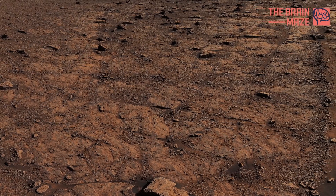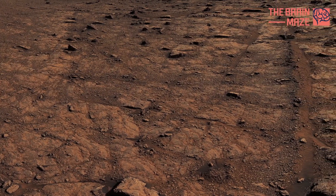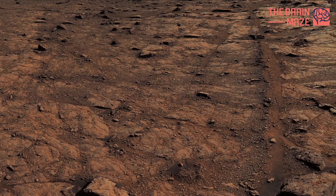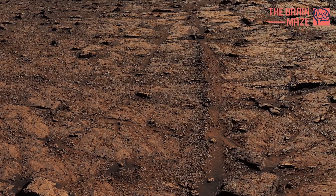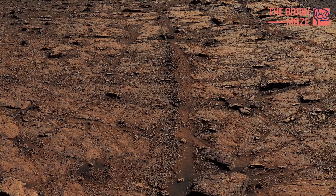As the softer layers erode, the harder layers form small cliffs, leaving behind the bench-like formations. They can also form during a landslide, when huge, curved slabs of bedrock slide downhill.